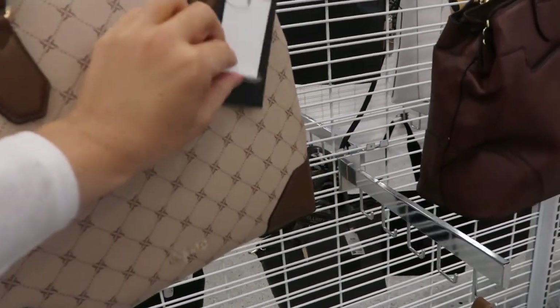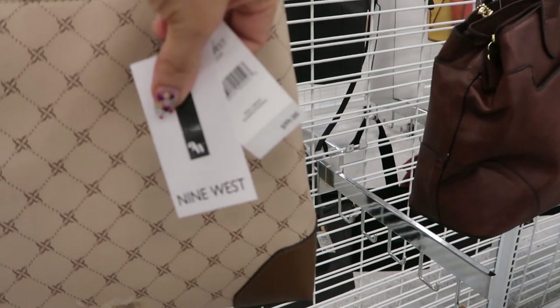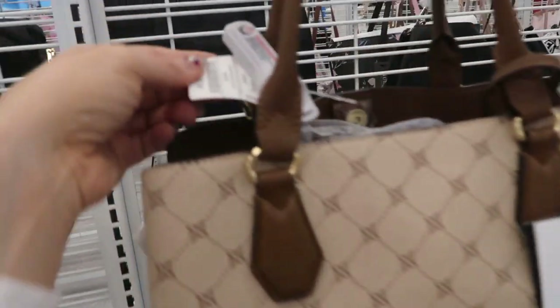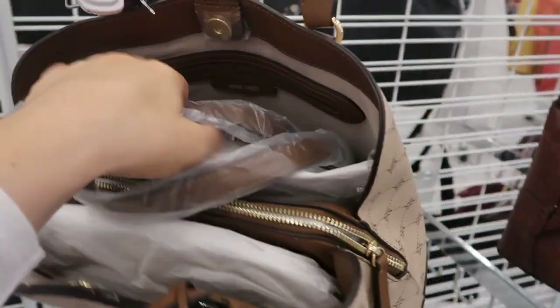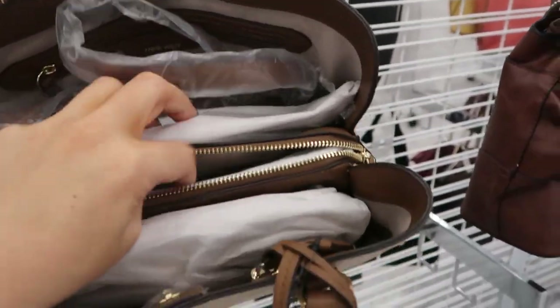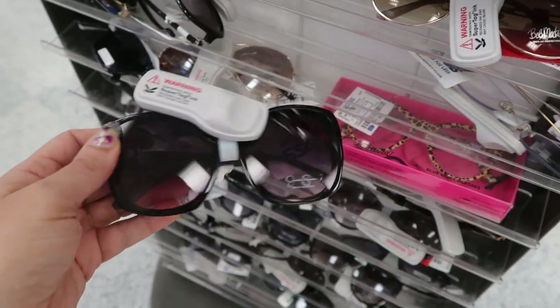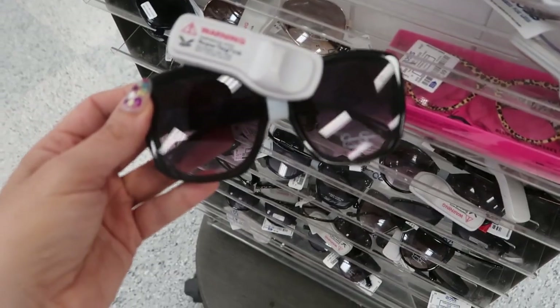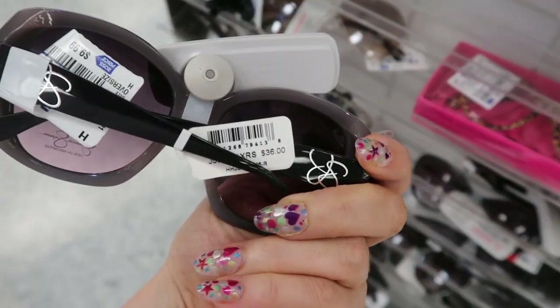This is Nine West — yeah, it retails for 99 dollars and it's only 27.99. That's what the inside looks like, so you do get a shoulder strap as well, with a nice fabric lining.